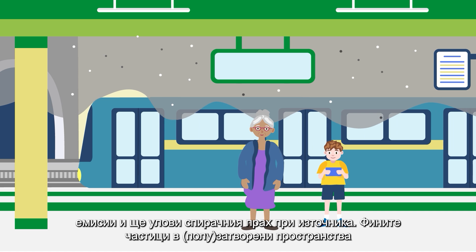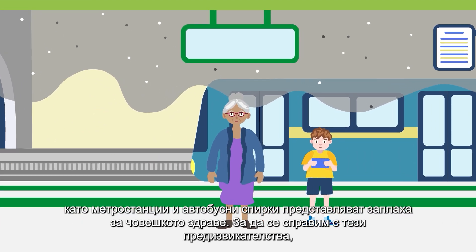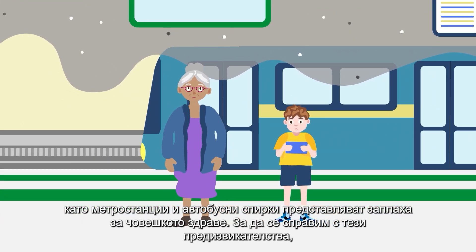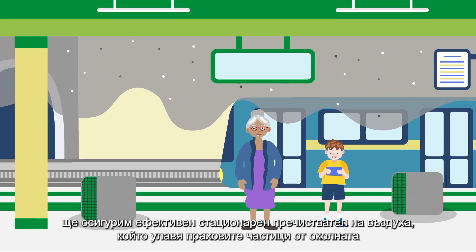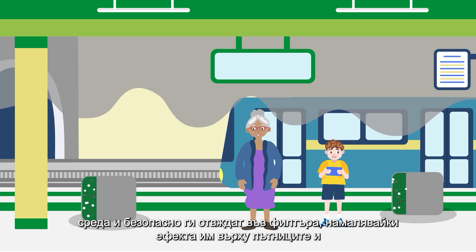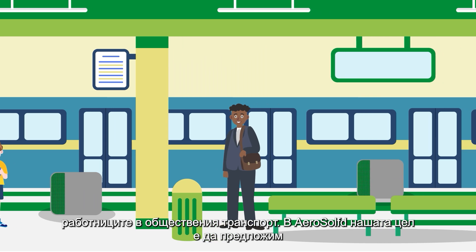Fine particles in semi-closed spaces like metro stations and bus stops pose a threat to human health. To tackle these challenges, we will provide an effective stationary air purifier that captures particulate matter from the environment and safely traps it in the filter, reducing exposure for public transit passengers and workers.